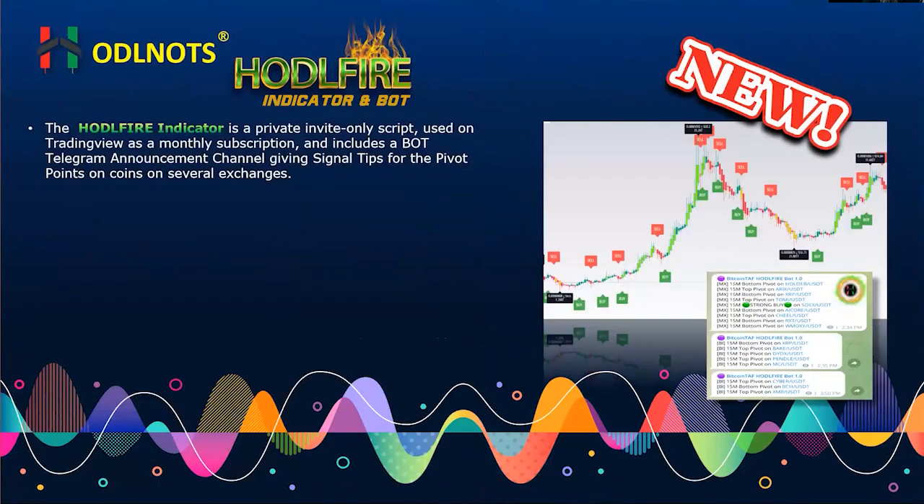This is what our new HODL Fire indicator looks like — buy-sell tags and pivot points. If you work the pivot points on the higher timeframes, you can see you make exceptional profits. The confirmation is after the buy tag comes in. After you have a pivot low, that's your indication you're going to get an uptrend. You can see there was no further low after that, and you can begin to scalp trade according to however you like on these timeframes.